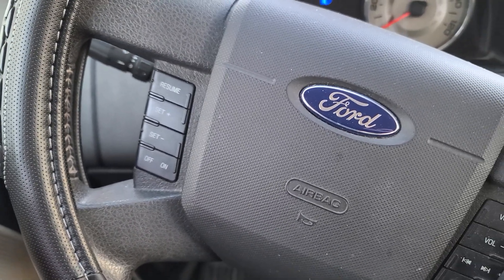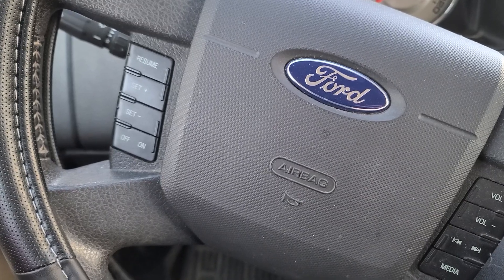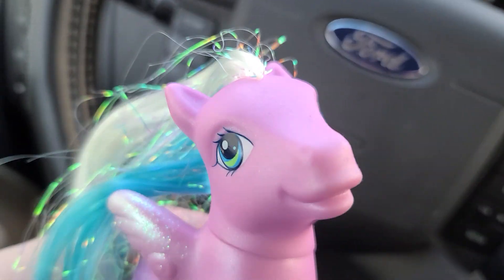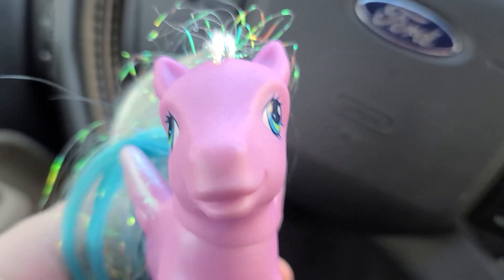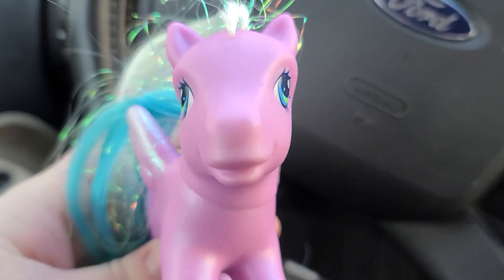Hey guys, it's FleshLover17 and I have an announcement for you. I am back into My Little Ponies, but specifically Gen 3. I don't know what it is about Gen 3, but they are just like the cutest in my opinion.